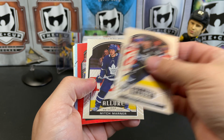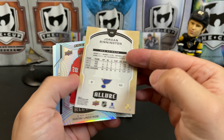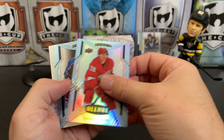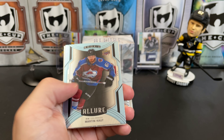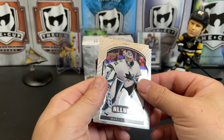Mark Scheifele. Mitch Marner. A Jordan Binnington red rainbow — that's nice. There's a Gustav Lindstrom, that's a double rainbow rookie — it's a thicker card. There's Martin Kaut, short print rookie. Martin Jones. And Mikey Anderson's regular rookie.